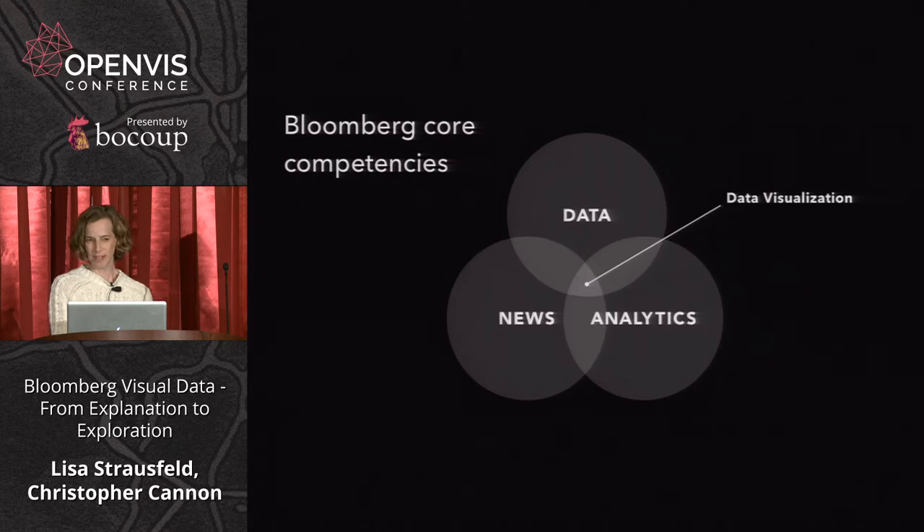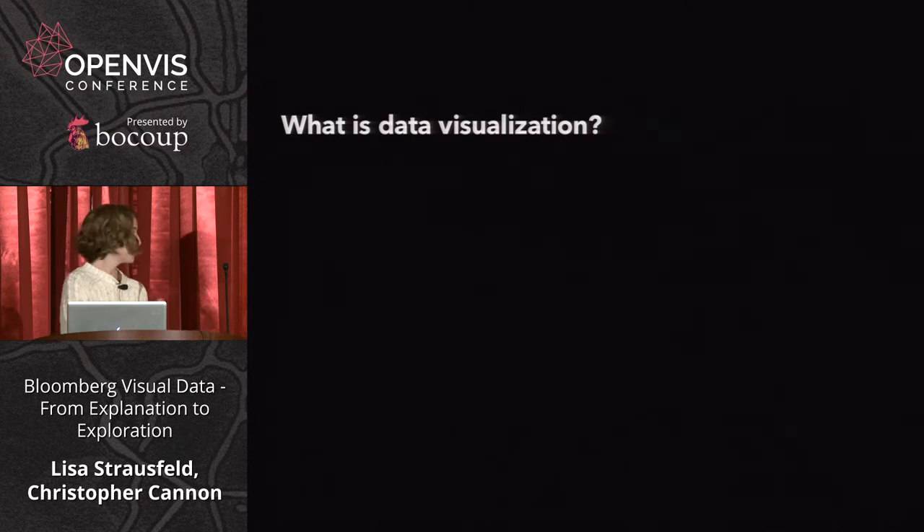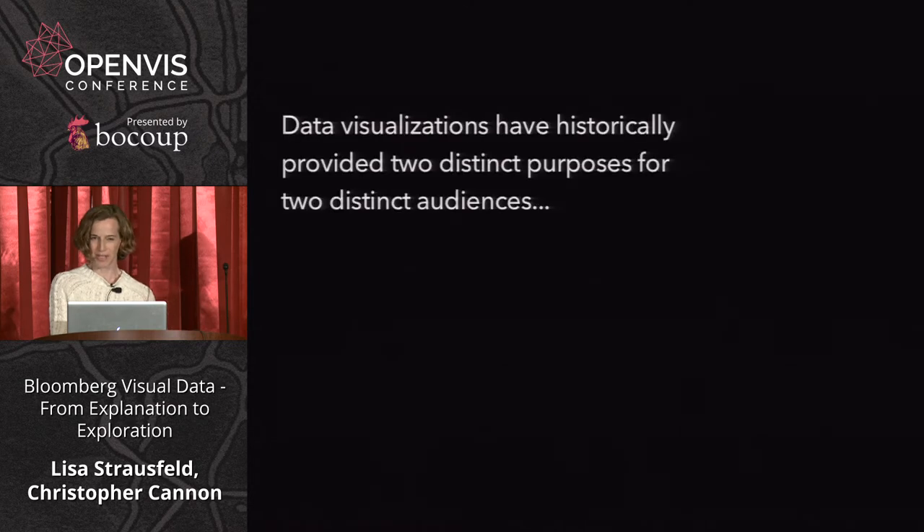The team has been focused on work for the consumer. There's also a separate graphics team that works on data visualizations for the terminal. When I joined two years ago, I asked myself this question anew. I observed a dichotomy between two different types of data visualization in the practice and field — being well aware of the amazing work at the New York Times, The Post, The Guardian.